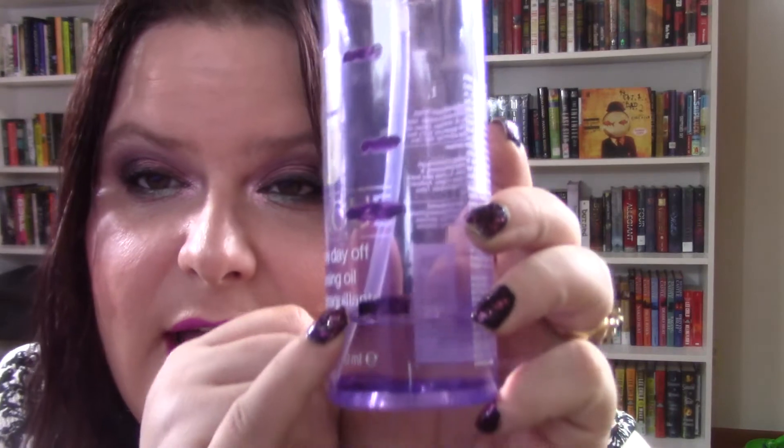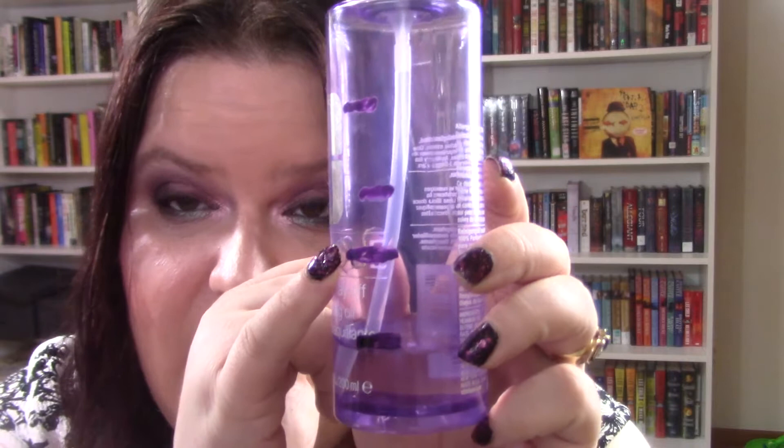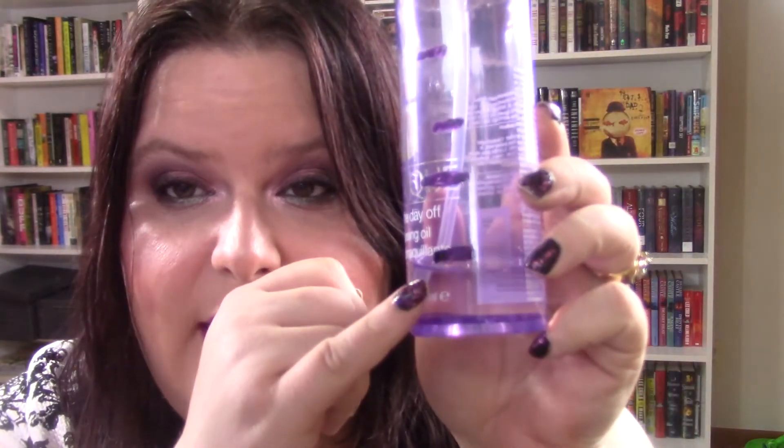The next one I have is the Clinique Take the Day Off Cleansing Oil. This is where I am right now — that's where I was at the last update too. This one is lasting a really long time, and I have no complaints about that. I really think I will have this empty by the next update, hopefully. And then I have two of these, so I'm going to go ahead and roll into the other one since I put it in my intro anyway.